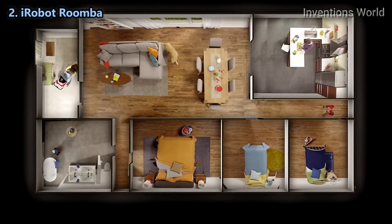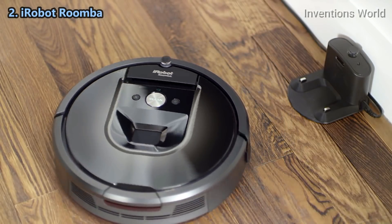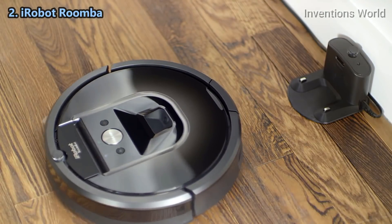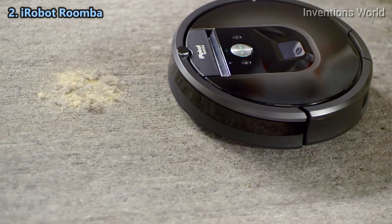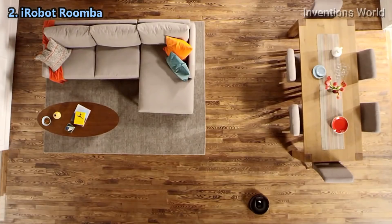For cleaner floors throughout your entire home at the push of a button, meet the iRobot Roomba 980 vacuum cleaning robot — the power to change the way you clean. The Roomba 980 is your cleaning partner, designed to help you stay ahead of everyday mess.